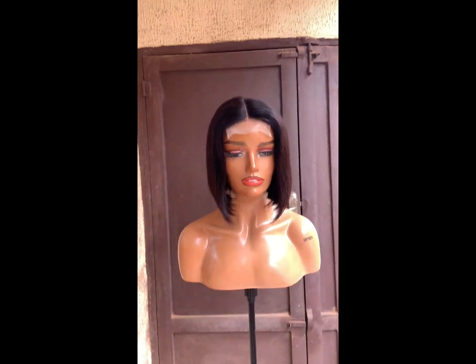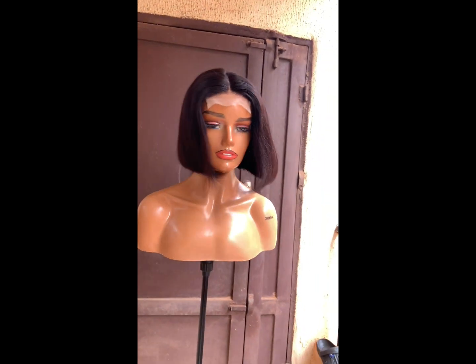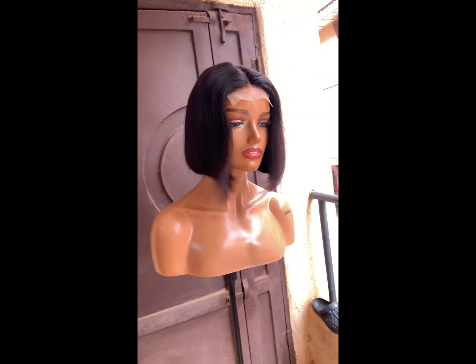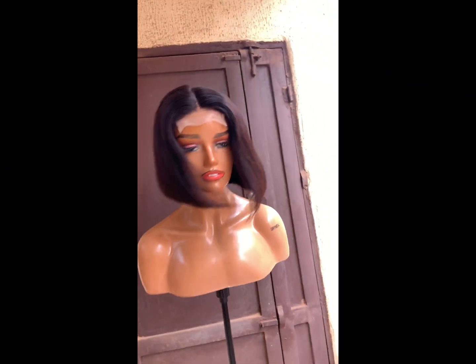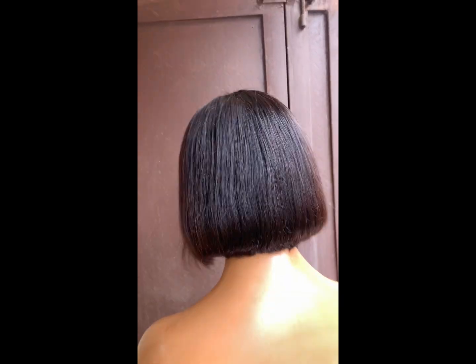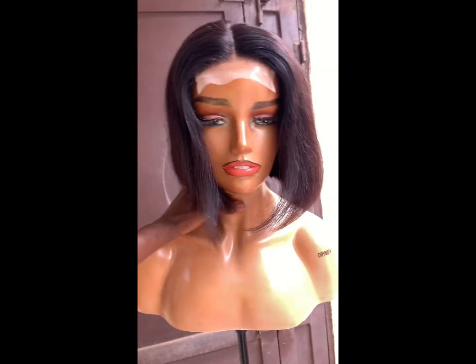I sent it to my customer and she really liked it — she gave a good review about the hair. It's very full and also affordable. So if you're looking to rock a double drawn unit, 100% human hair at an affordable price, you can go for this hair. It's a new hair in the market and the company really outdid themselves, because the hair is affordable — prices are very high in the market but this one is not.